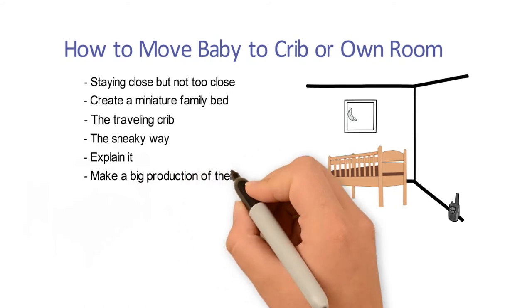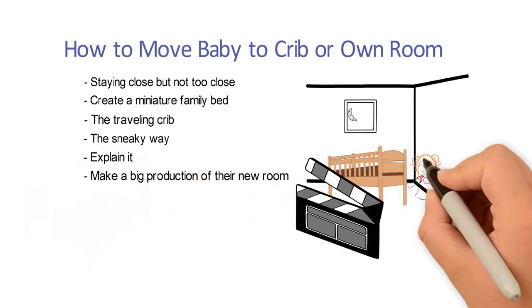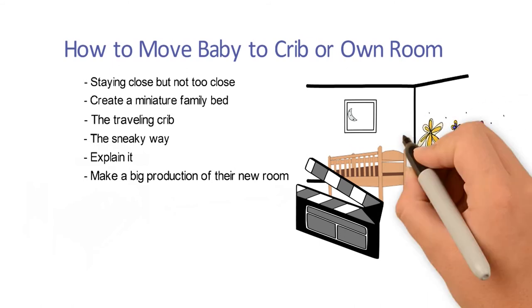Six: make a big production of their new room when first making the move. Mention it ahead of time, involve them in the design process, or decorate the day up.